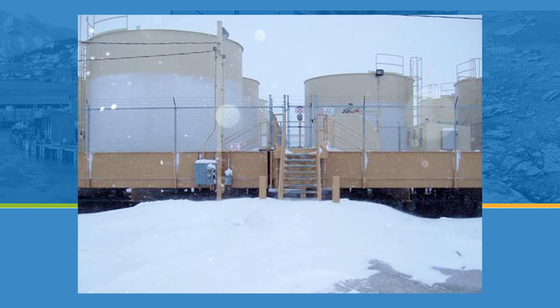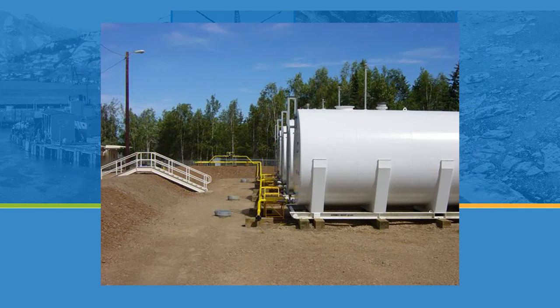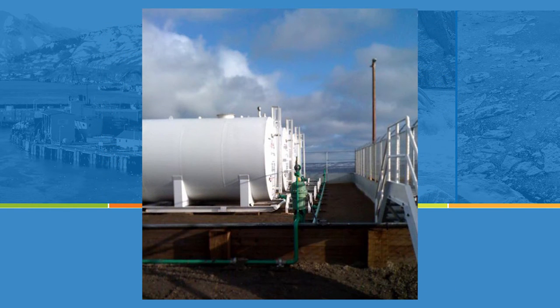The vast majority of fuel comes by barge, and barges only have access to villages during the summertime when there's no ice on the rivers or ocean. Those villages have to store enough fuel to get through the winter, and in some cases to last a year because the barge might only come once a year. That means even smaller villages store hundreds of thousands of gallons of fuel in bulk fuel storage facilities, which include many tanks of between 10,000 and 50,000 gallons of capacity each.